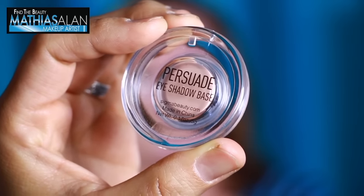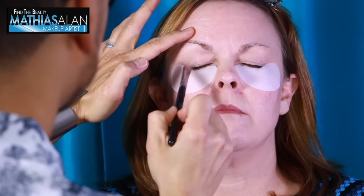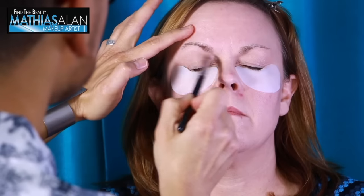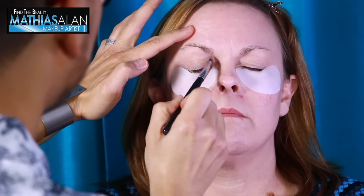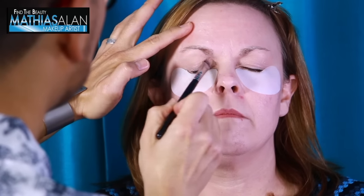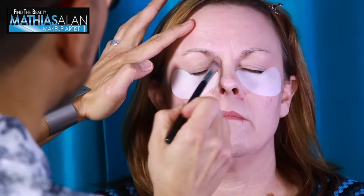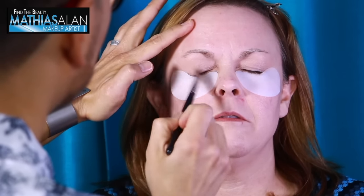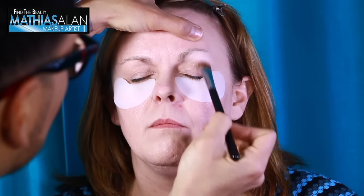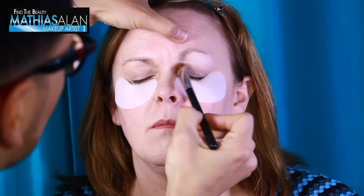I want to show you the Persuade eyeshadow base from Sigma. I strongly recommend using a creamy, waterproof eyeshadow base, especially if you have hooded eyes, because hooded eyes tend to create runny eyeliner or mascara because of the way the skin folds. A creamy waterproof eyeshadow base like this one from Sigma will help all of your powder eyeshadow stick and help all of your eyeliners stay on much longer and much better on your lids.